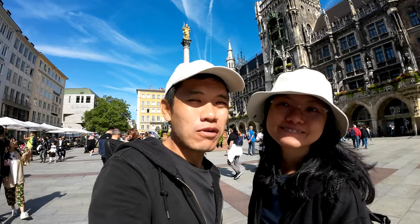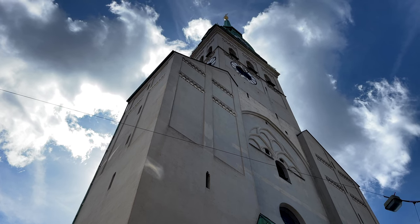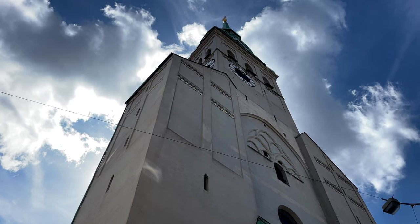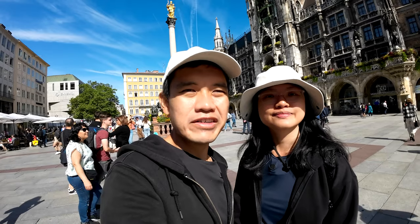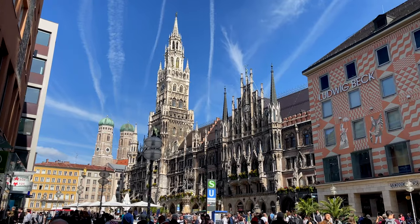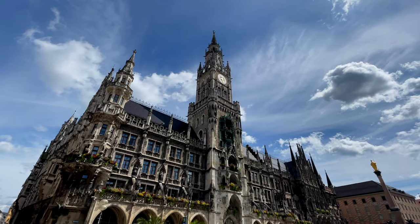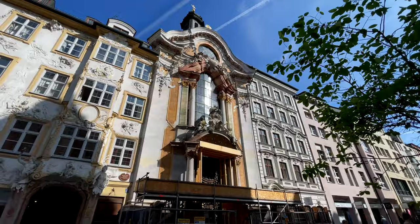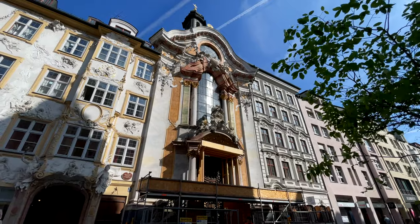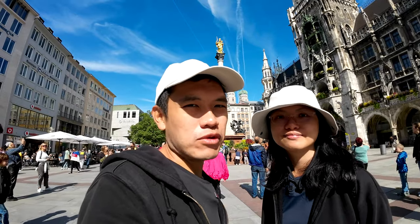We are probably heading to our next attraction, which is just a few minutes walk away, and it is St. Peter's Cathedral. Another very unique building. The architecture here is very different — you have white buildings, all the different buildings, and suddenly this classic style plaza. Just a few minutes walk away is the Assam Church, which is another architectural style entirely. Very special place, definitely worth a visit if you are in Munich.